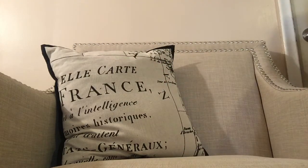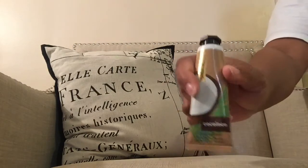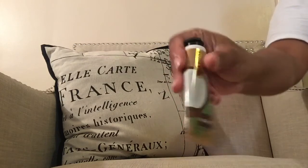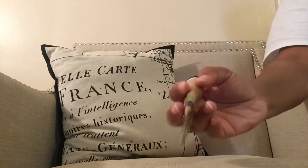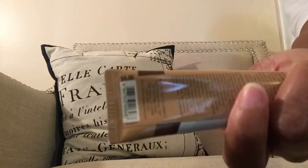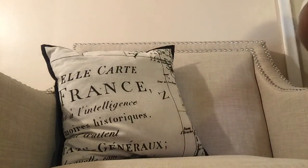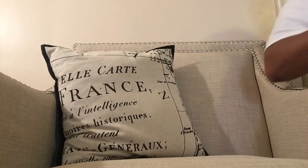Another Bath and Body Works favorite is the Coco Loco shea butter. This stuff is so thick and moisturizing and it retails at $4. It's bomb.